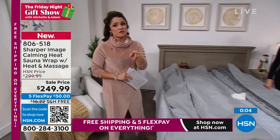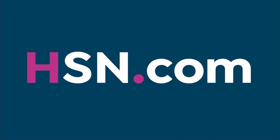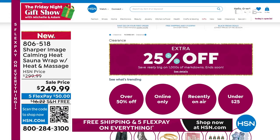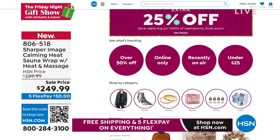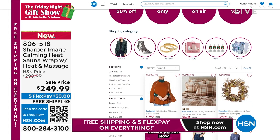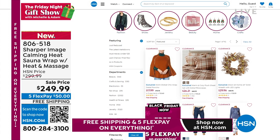Remember, you have through the end of January next year for returns if for some reason you didn't love it. If you're looking for more great sale items, head to hsn.com — type 'clearance' in the search bar and you'll see an entire clearance section. Right now clearance is an additional 25% off on top of that.